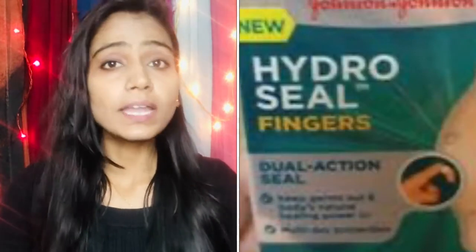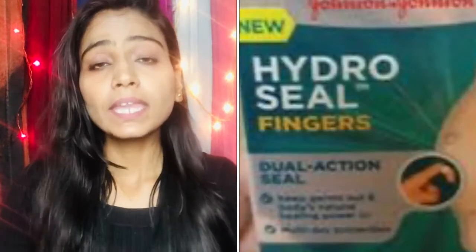But this product is available outside — it is not available in India. It is very expensive. So what do you do? You cut it into a square patch.